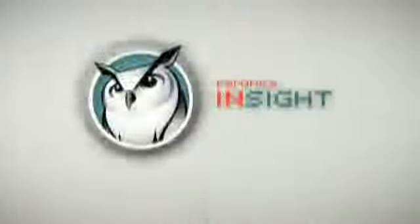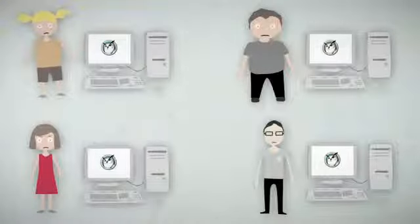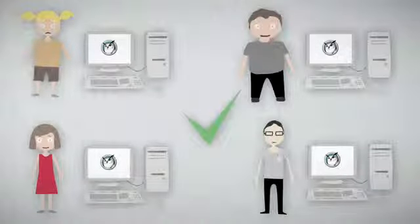Say hello to Insight by Pharonix. Insight is an awesome computer lab management solution that helps you transform classroom chaos into an efficient, collaborative learning environment.